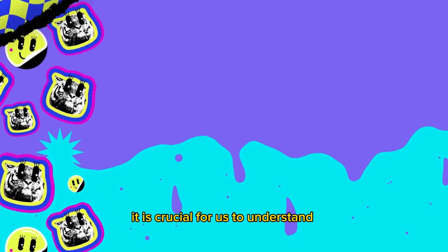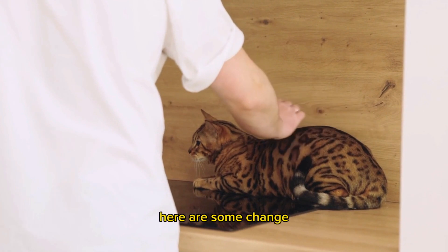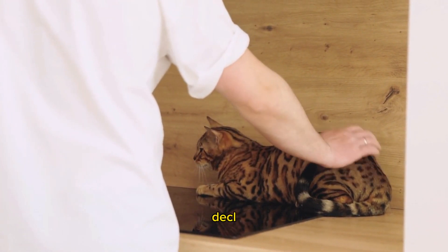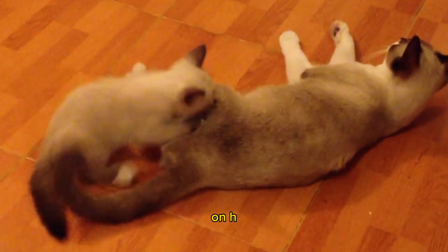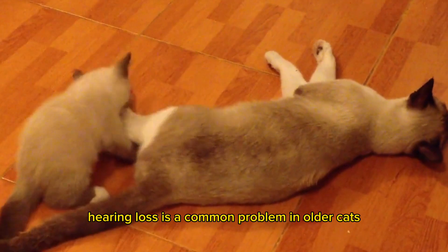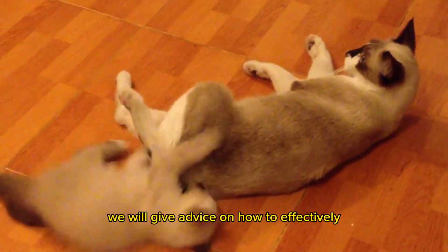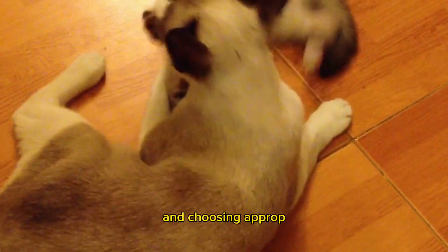First and foremost, it is crucial for us to understand the physical changes that occur in cats as they enter old age. Here are some changes you may notice in your cat. Declining vision: in old age, cats tend to experience a decline in vision. Hearing problems: hearing loss is a common problem in older cats. Dental and mouth changes: older cats may experience dental and mouth problems such as loose teeth or gum disease. We will provide tips on maintaining oral hygiene and choosing appropriate food.